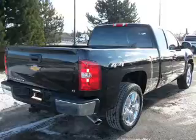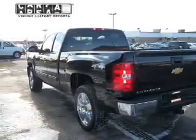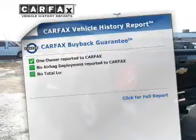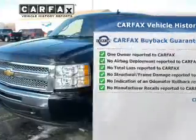Anti-lock brakes help you bring your vehicle to a safe stop. Heated seats offer comfort in cold weather. Rest easy knowing this vehicle comes with a Carfax vehicle history report from Carfax, the most trusted provider of vehicle information.